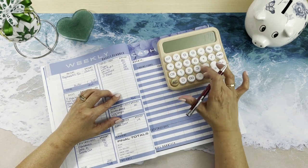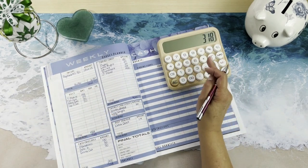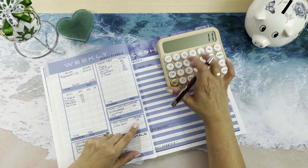$738 minus $420 gives us $318, which we are paying the other half of our extra debt.